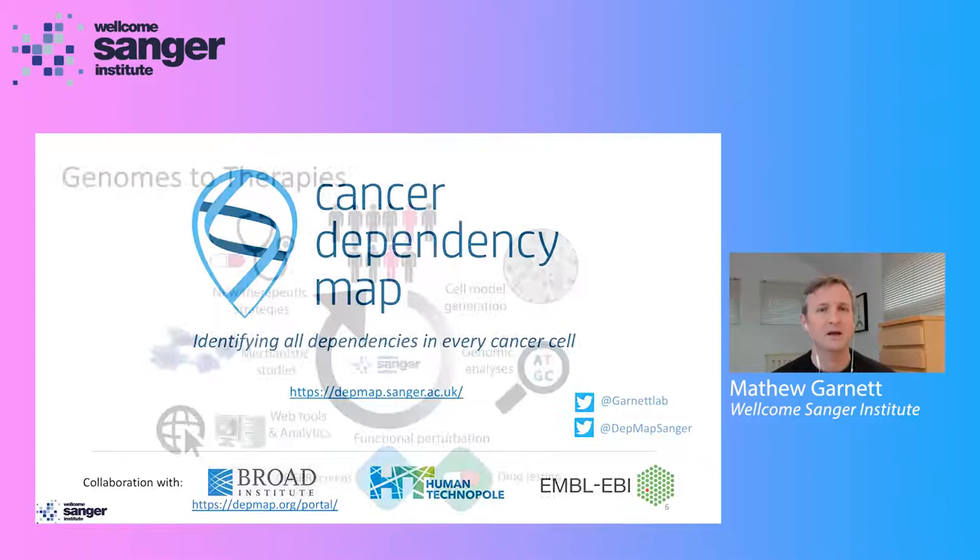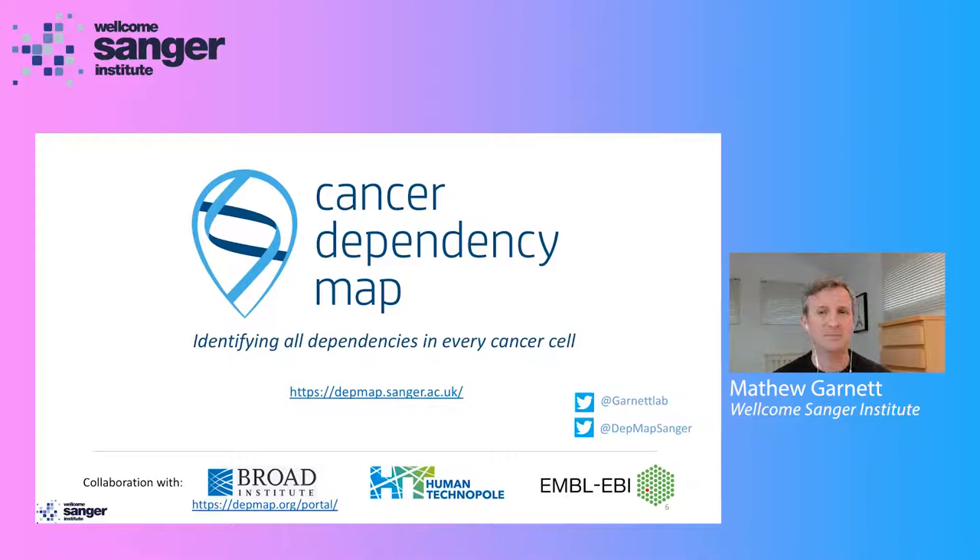As part of our work in recent years, we've launched what we call the Cancer Dependency Map initiative. The Cancer Dependency Map aims to use large-scale functional genomics to identify vulnerabilities — what we sometimes call dependencies — in every cancer cell. We believe this type of map of cancer dependencies, and the biomarkers that predict those dependencies, could help accelerate the development of precision cancer medicines.